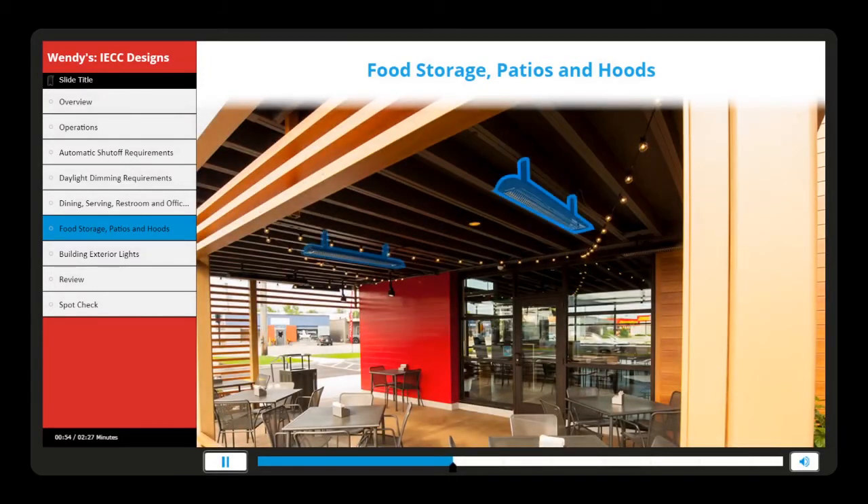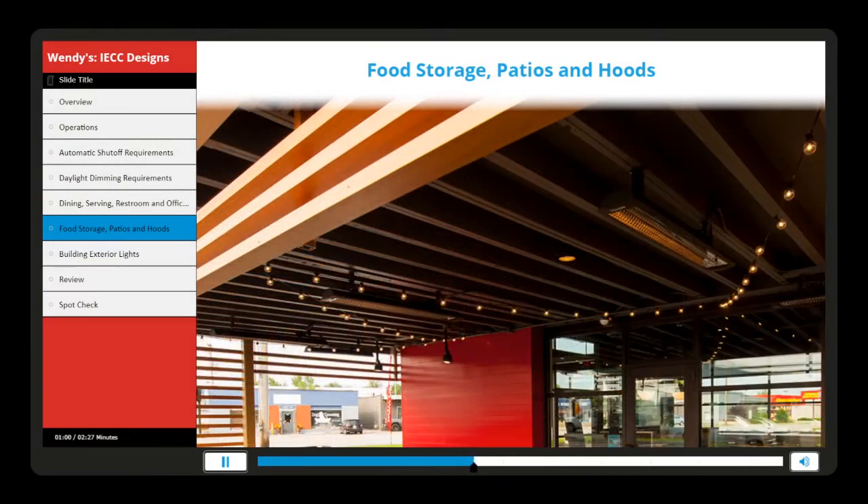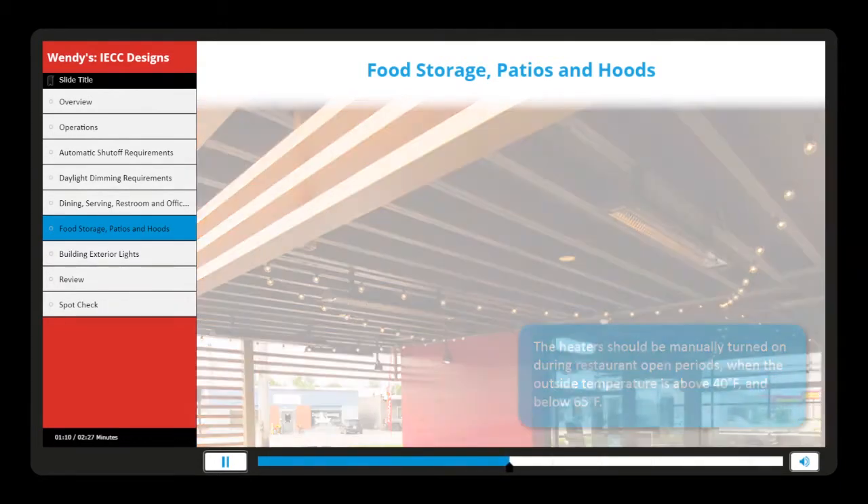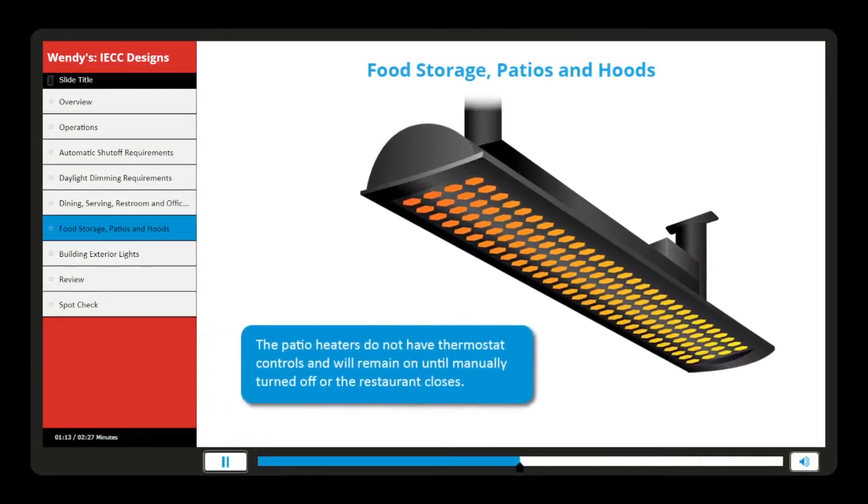The patio heaters have a wireless remote for turning on and off and for adjusting the heat output. The heaters should be manually turned on during restaurant open periods when the outside temperature is above 40 degrees Fahrenheit and below 65 degrees Fahrenheit. The patio heaters do not have thermostat controls and will remain on until manually turned off or the restaurant closes.